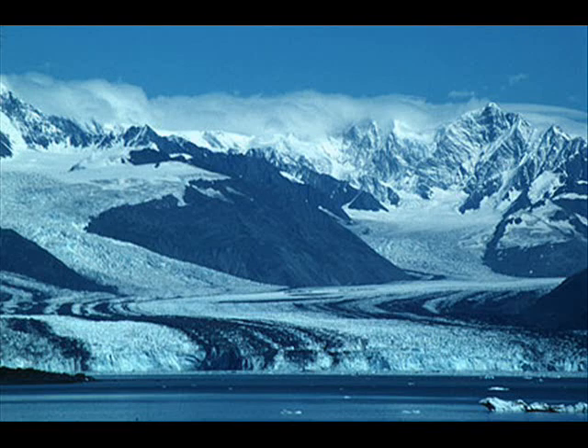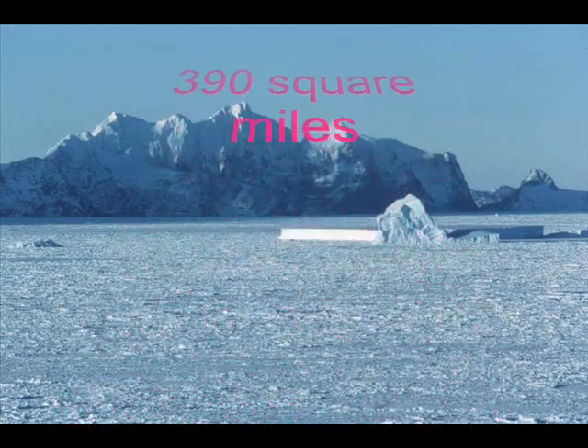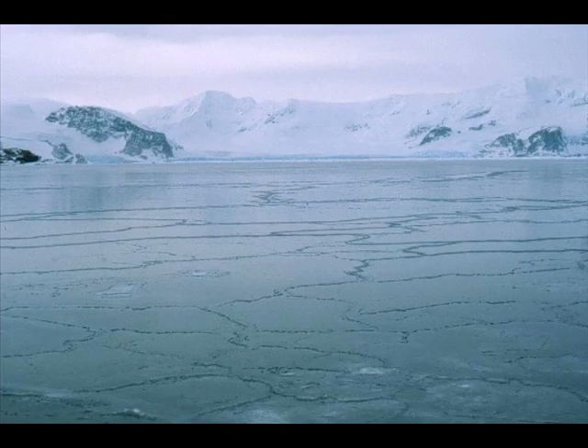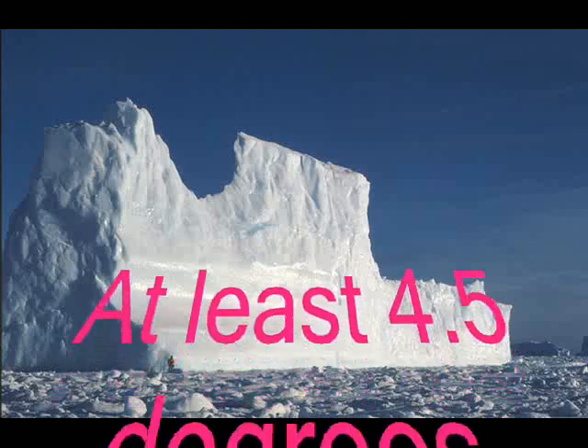The Wilkins Ice Shelf was stable for most of the last century, until it began retreating in the 1990s. A previous major breakout occurred there in 1998, when 390 square miles of ice was lost in just a few months. We believe the Wilkins Ice Shelf has been in place for at least a few hundred years, if not thousands of years, but warm air and exposure to ocean waves are causing it to break up rapidly. The Antarctic Peninsula has warmed much faster than anywhere else in the southern hemisphere, with temperature records showing the region has warmed by at least 4.5 degrees Fahrenheit during the past fifty years.